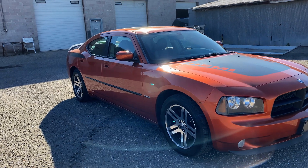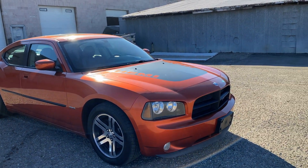And that is the 2006 Dodge Charger R/T Daytona. Thanks for watching and I'll see you next time.